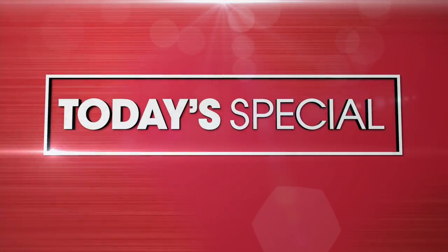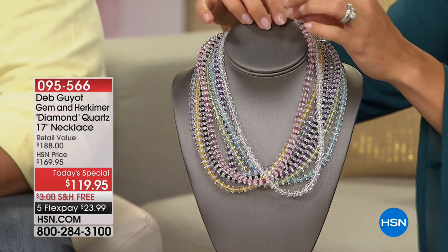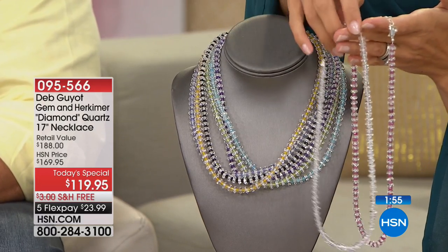Shouldn't every day be National Jewelry Day? Yeah, but then it won't be special. That's a valid point. And we have something very, very special today — you're going to be getting a full presentation upcoming a little bit later, but we want to give you a sneak peek. Look at these. This is the Deb Guy Gem and Herkimer Diamond Quartz Necklace.